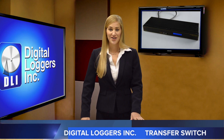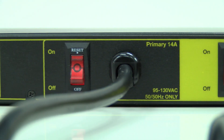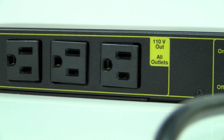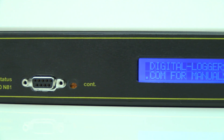This transfer switch adds redundancy to any single corded unit. Two separate input circuits are provided. Four outlets provide 12 amps of power. Failsafe circuitry automatically selects the best input power source, switching instantly in the event of a brownout or power failure. An RS-232 output provides status information.